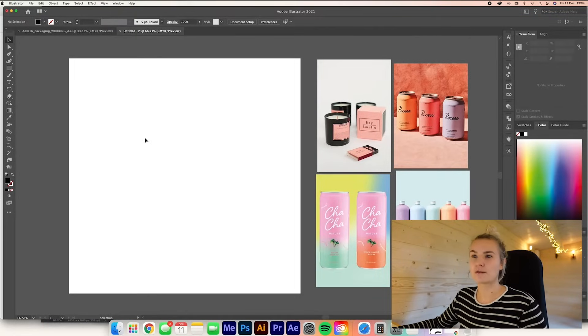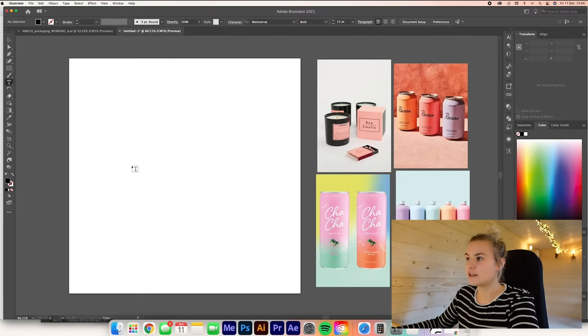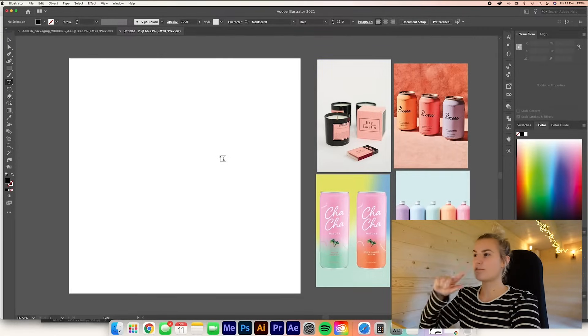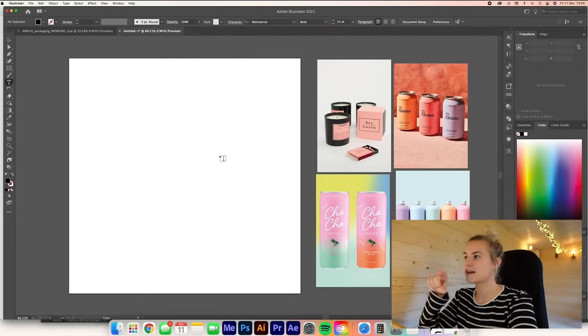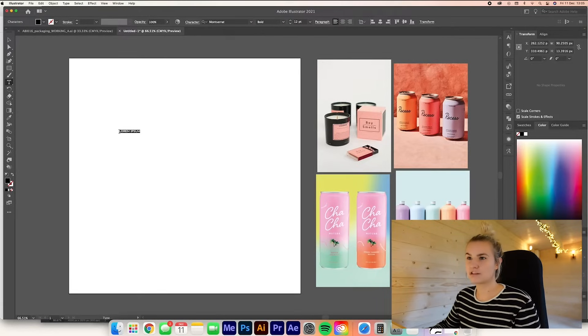I've brought some images across from Pinterest and popped them into Illustrator — I normally do this just as reference for what I'm working towards. With the logo I know I want to keep it quite simple. I really like the Boy Smells sort of type, and then I want the 'and' to be an ampersand with a script handwritten font. I want the packaging to do most of the talking, so I really want my logo to be nice and simple.